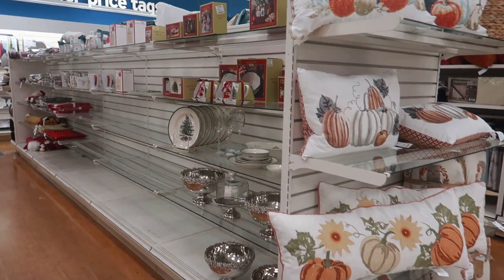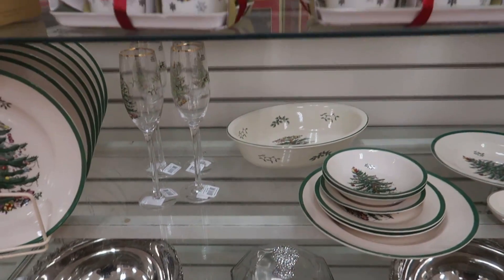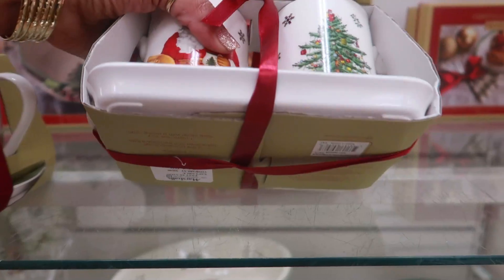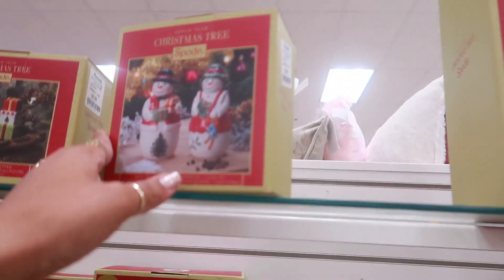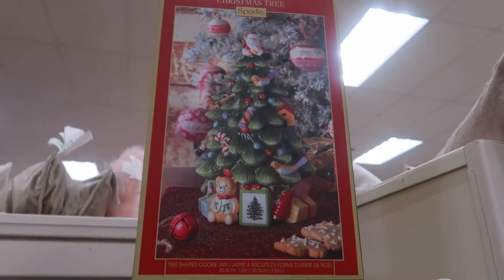Oh, they're putting out some of their Christmas stuff over here — some bowls, plates, and cups with a saucer for the milk and cookies. That's $15. This is $10 — a little Christmas tree salt and pepper shaker. And you have that Christmas tree that's a cookie jar.